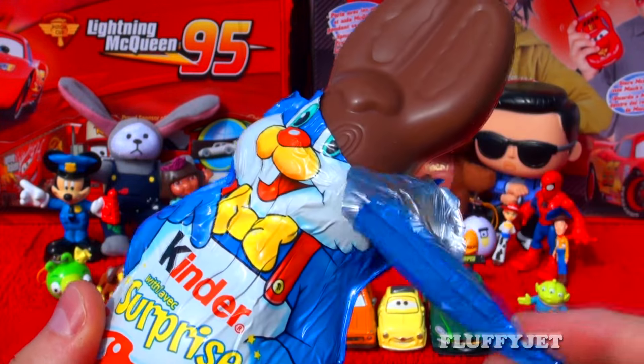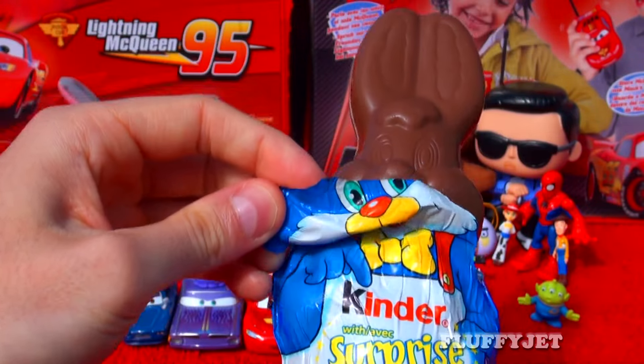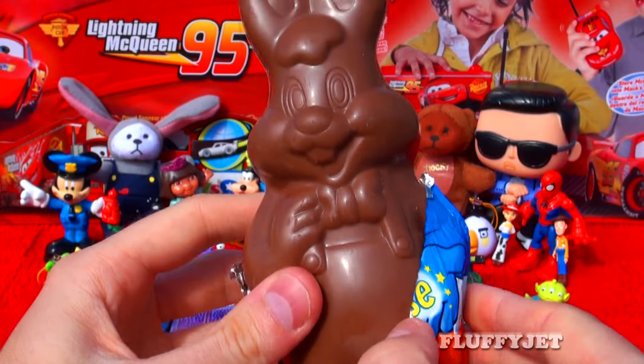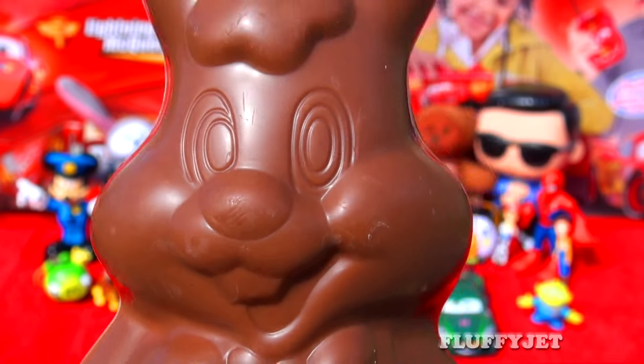I wonder what's inside. Hey, Bear Grylls, open up the rabbit and let's take a look. Hey, I'm a chocolate bunny!